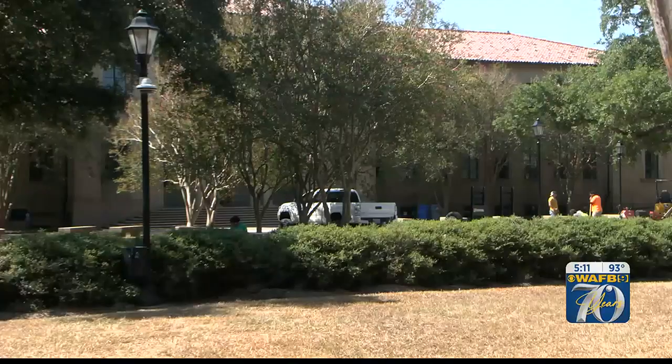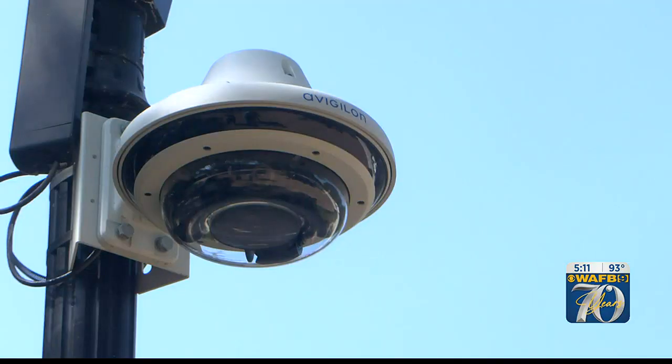Phase one is complete. Phase two will be complete in November. And then phase three, which is really just getting started, will be completed next spring. With the lights also came some new security cameras.